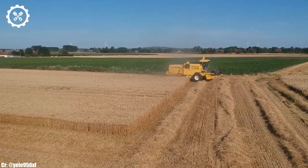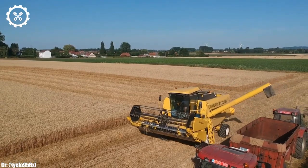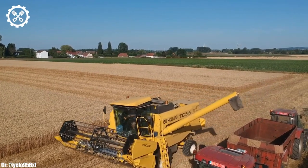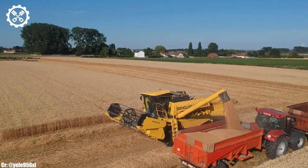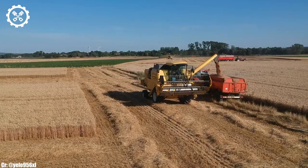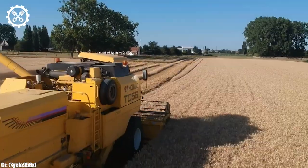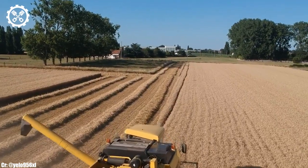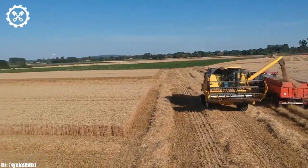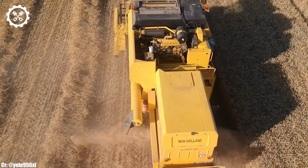One of the standout features of the New Holland TC-56 is its advanced threshing and separation system, which ensures minimal crop loss and delivers a high-quality grain sample. The spacious and comfortable cab provides operators with an ergonomic workspace, complete with intuitive controls and a high-resolution display for real-time data monitoring. The TC-56 also incorporates precision farming technology, such as GPS guidance and yield monitoring, enabling farmers to optimize their field operations with remarkable accuracy. Its robust construction and durable components guarantee longevity, making it a cost-effective investment for those looking to boost their harvesting capabilities.